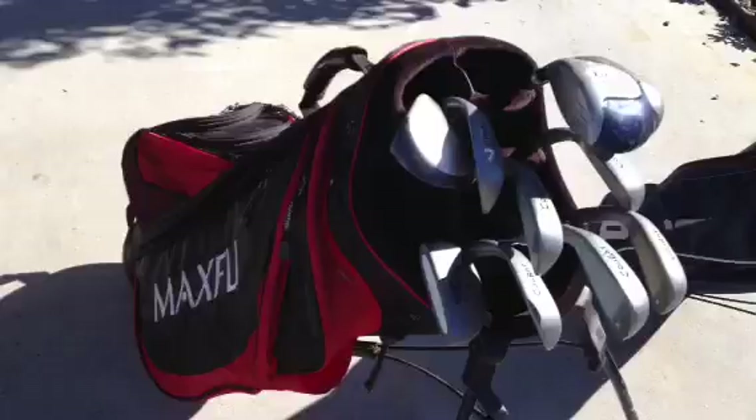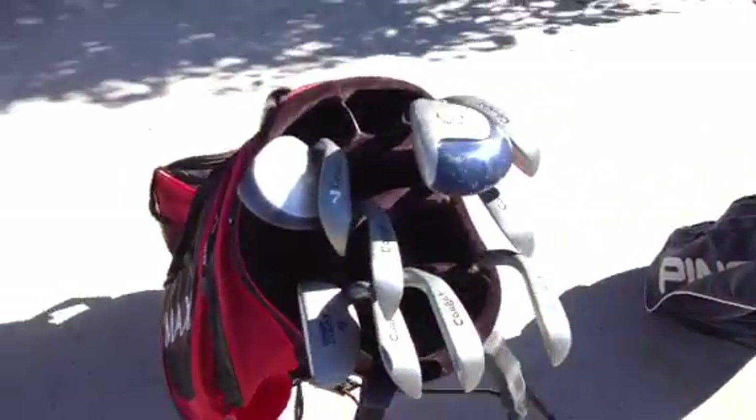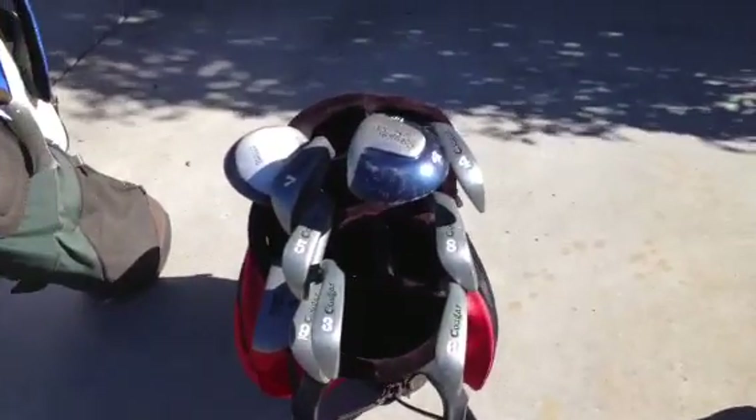Then this I actually got at a garage sale. It's a MaxFly bag with Cougar Clubs — I've never even heard of Cougar Clubs, but I'll probably be able to get about $75 for that. I already have a buyer lined up.